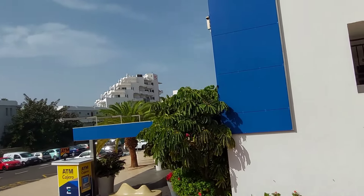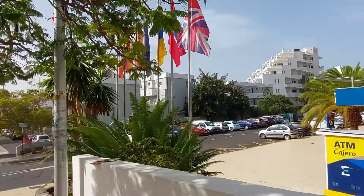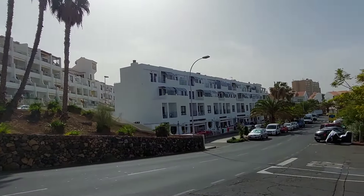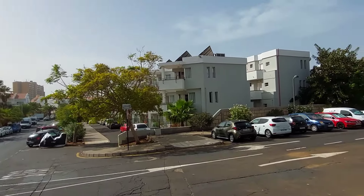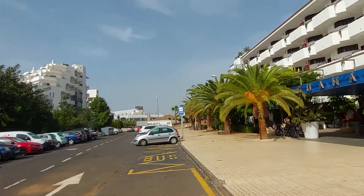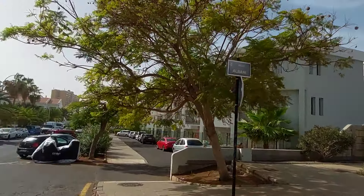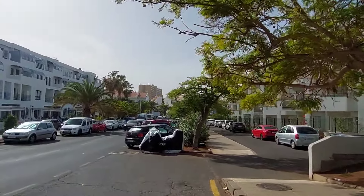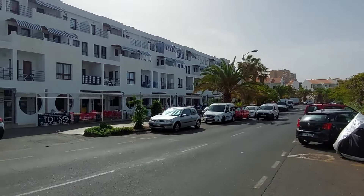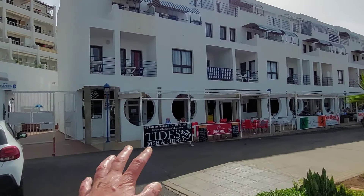There you go, the Agumar. There's an ATM. Got a bit of noise going on over the road - some kind of circular saw or something. Apologies for the noise, it is a little bit breezy today as well. There's the Agumar, and across over the road I'll show you what's here. So we've got Tides fish and chips up there - that's apparently quite good.